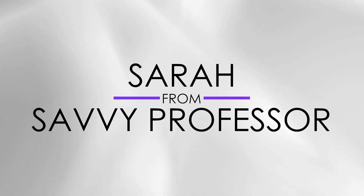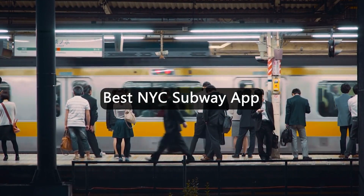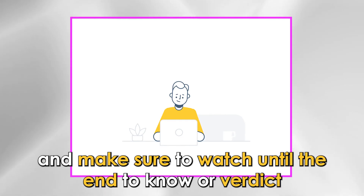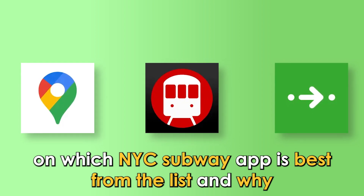Hi guys, this is Sarah from The Savvy Professor, and welcome to our video on the Best NYC Subway App. You'll find the links to the apps in the description, and make sure to watch until the end to know our verdict on which NYC Subway app is best from the list and why.